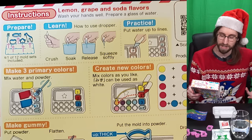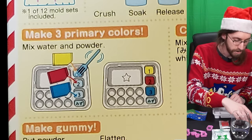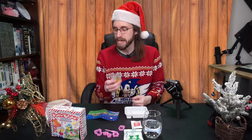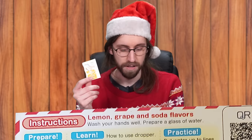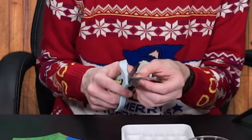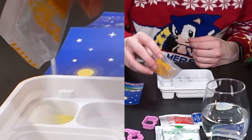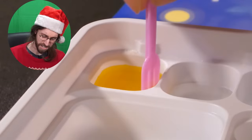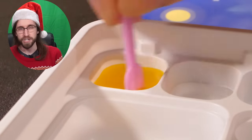The first thing we're doing is making our primary colors. On top of being colored powder, I think these are actually flavored — it says lemon, grape, and soda flavors up top. You also need scissors for this, even though they don't tell you that. The yellow powder looks a little too yellow for me, but it smells really good — it smells a little bit like lemon pledge, but in all fairness, lemon pledge smells a little tasty too.